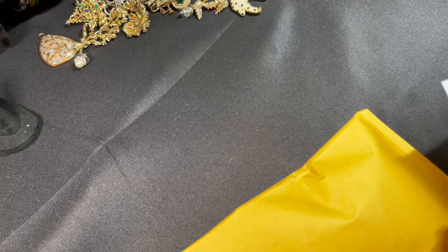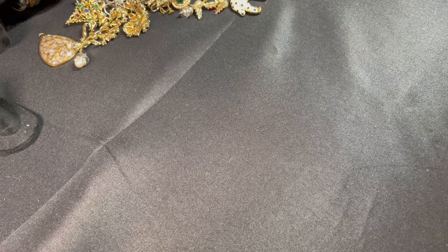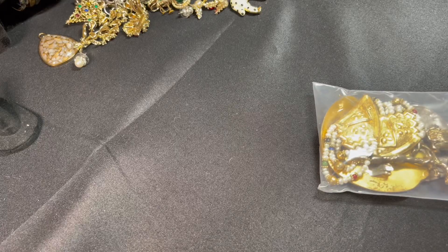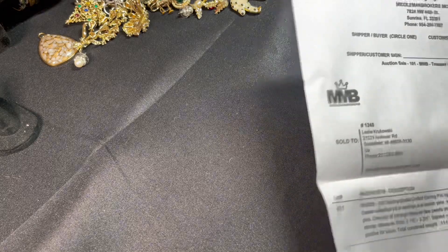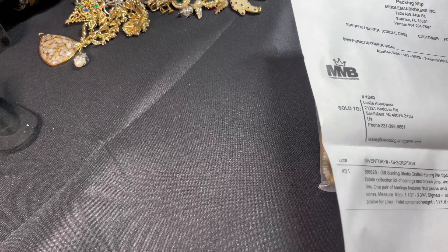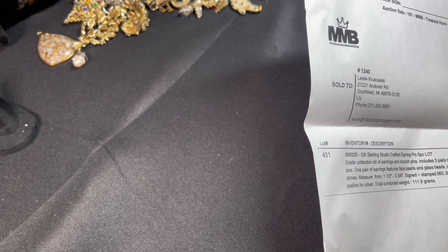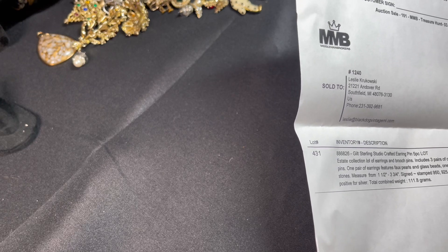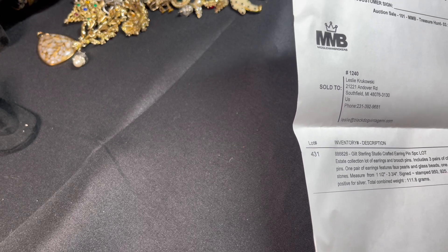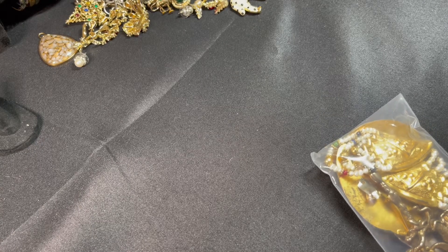The next one is from Middleman Brokers in Center Rise, Florida — another auction lot where I only won one lot. The listing says: gilt over sterling, studio crafted earring pin five-piece lot, estate collection. Lot of earrings, brooches and pins — includes three pairs of clip earrings, two brooch pins. One pair features faux pearls and glass beads, one brooch pin with multicolored stones. Measures from one and a half to three and three quarters inches. Signed, stamped 950 and 925; the unmarked ones tested positive for silver. Combined weight 111.8 grams.